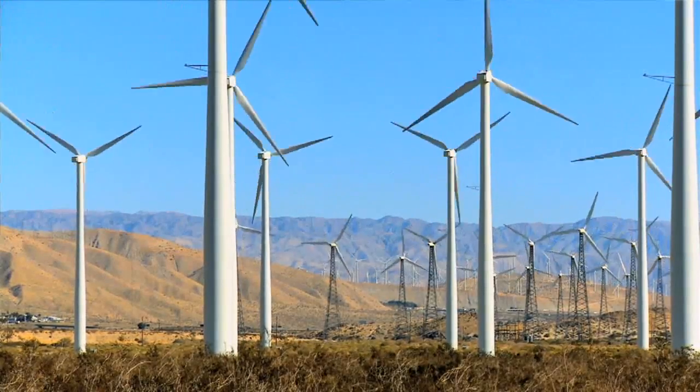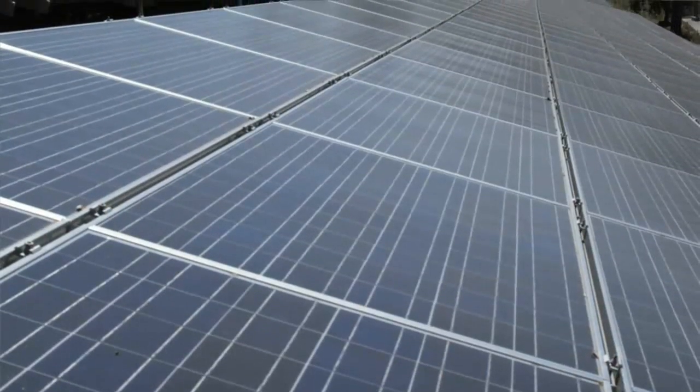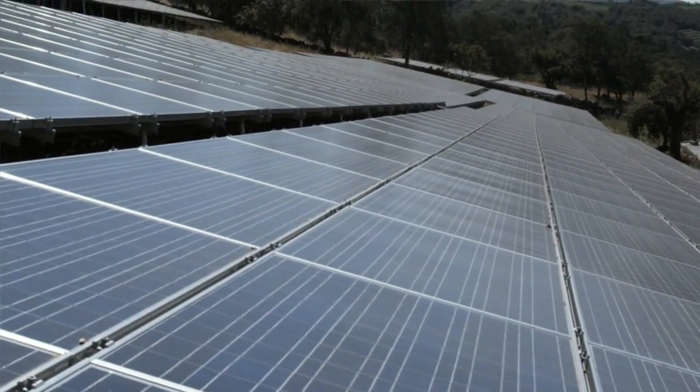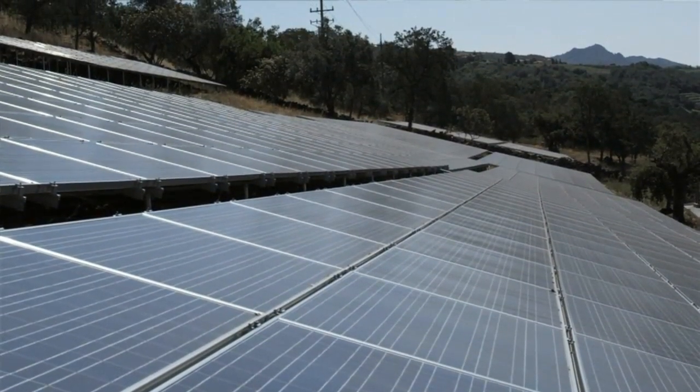In the renewable energy business, there are a number of factors that are high on the must-have list for developers and operators. Number one is the reliability of your wind farm or solar power plant. You also want to maximize the output of your assets, squeezing out the most megawatts from your installation. But in renewable energy, like every commercial operation, safety always has to be a primary concern.